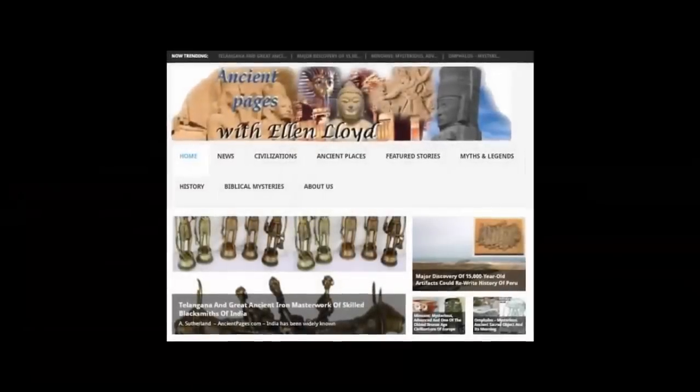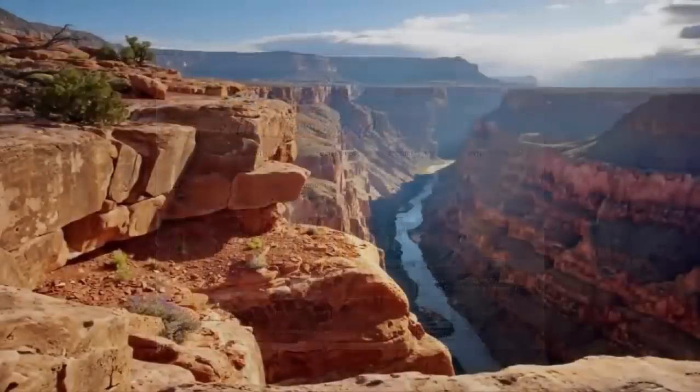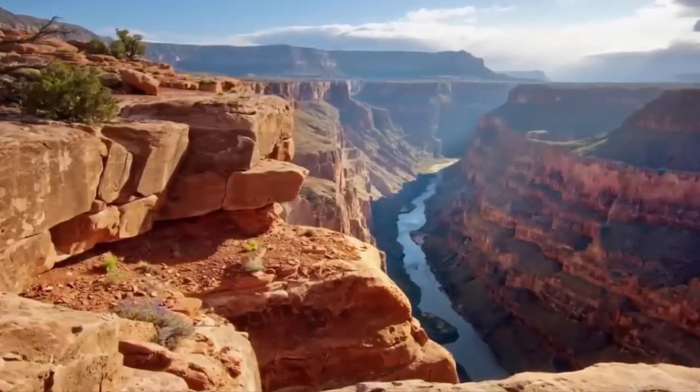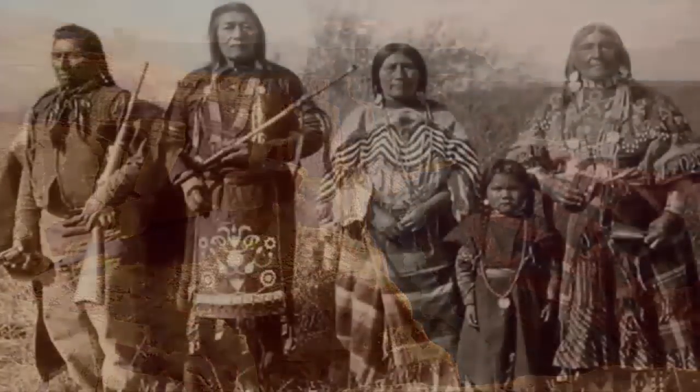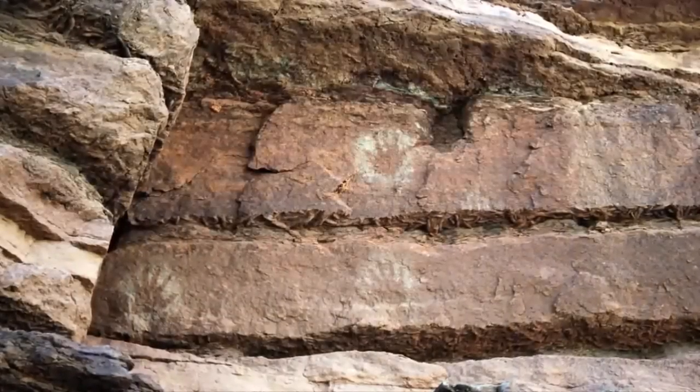Many thanks to Ellen Lloyd over at AncientPages.com for her extensive research and writing on the conspiracy. Has a buried city within the Grand Canyon been covered up? The Hopi Indians have a traditional story told to them by their ancestors. It details the original pyramid builders living in an underworld in the Grand Canyon.